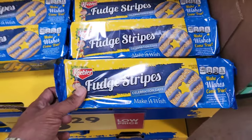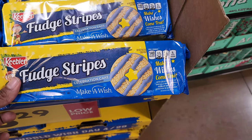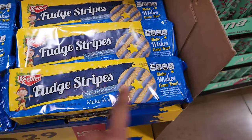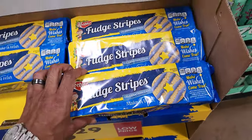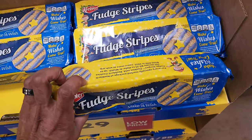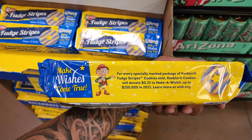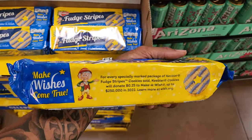Keebler — they're working with Make-A-Wish Foundation. It says with each purchase they will make a donation to Make-A-Wish. So this is Fudge Stripes — it's $3.29. I really like how they're doing this, you know, to help out. The package says they will donate $0.25 all the way up to $250,000.